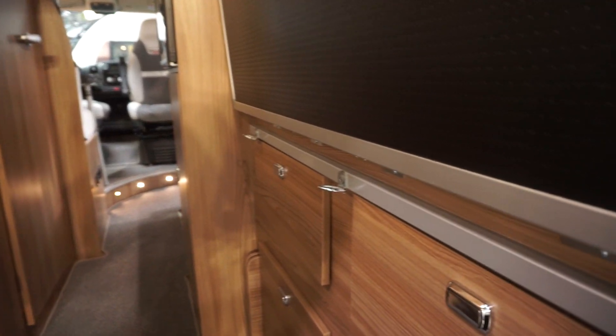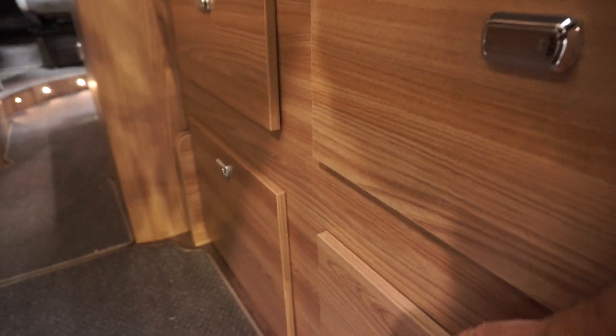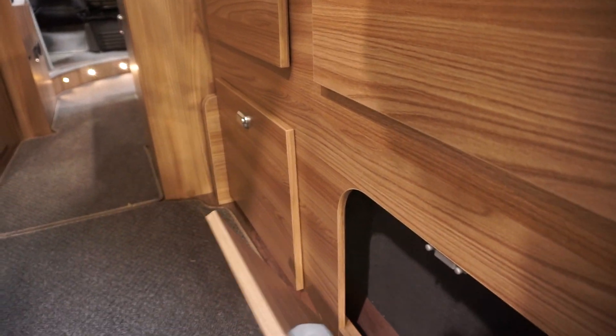You could easily get a couple of bikes in there, which isn't bad for a vehicle of this size. And I have to say I'm quite impressed by the quality of the fittings.